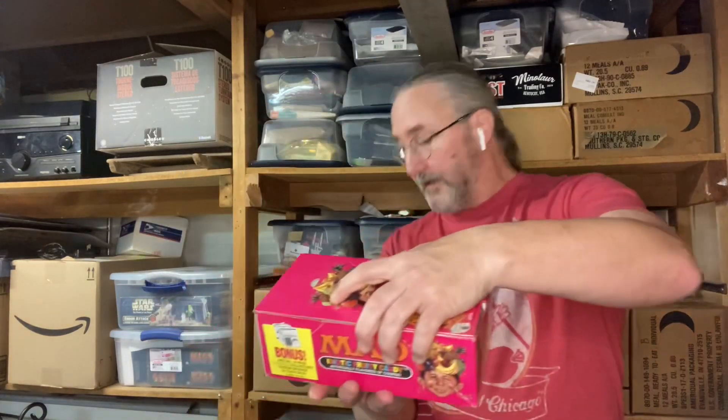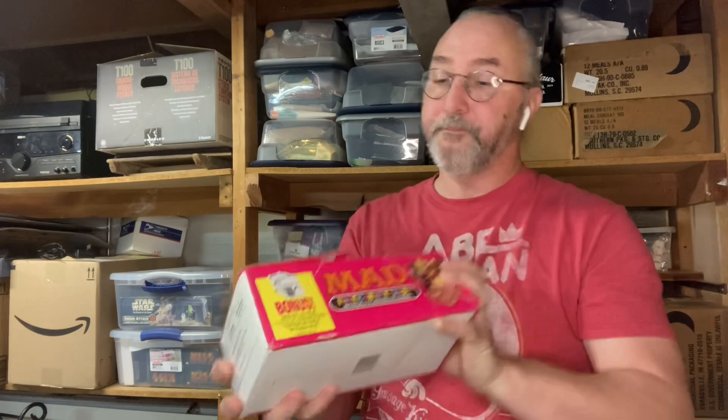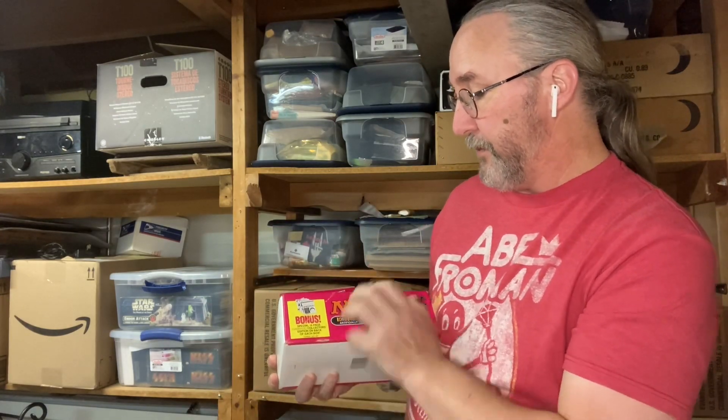Star Trek Next Generation photon candies — check those out. Last but not least, this is an entire box of Mad Magazine Idiotic Fruity Candy. That's an old case, so I'm probably not going to open that. It's cool — it's got a 16-page beverage collector edition on the back of each box. Yeah, check that out — a whole case. Kind of neat.